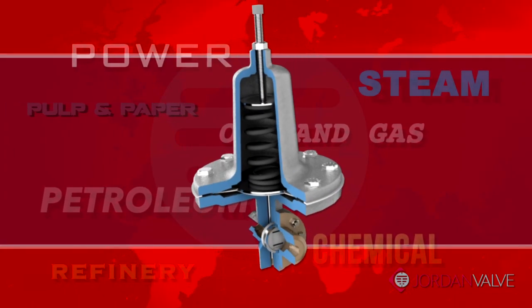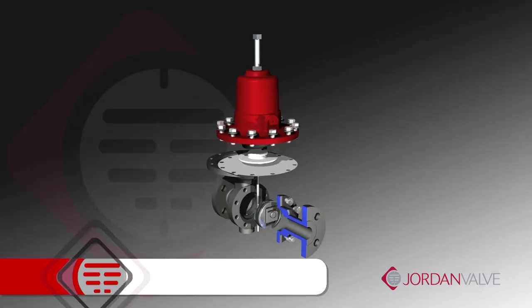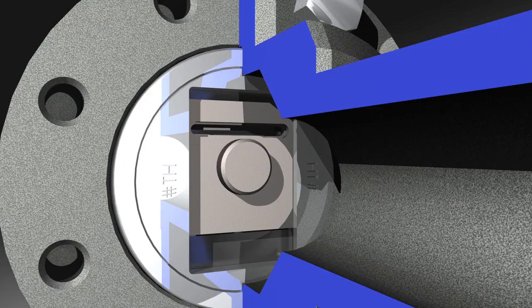Jordan control valves and regulators are an excellent choice for demanding applications across an array of industries. The heart of many Jordan valves and regulators is a simple but highly efficient and sophisticated sliding gate valve seat design.